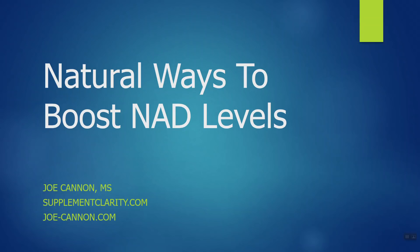How to naturally raise your NAD levels. Hey, I'm Joe Cannon from SupplementClarity.com. If you're wondering what NAD is, it is only the hottest, most popular anti-aging molecule on Earth right now. You've probably seen ads for supplements designed to boost your NAD levels. What I want to do in this video is show you some easy ways that you can save money and raise your NAD levels, mostly without dietary supplements.